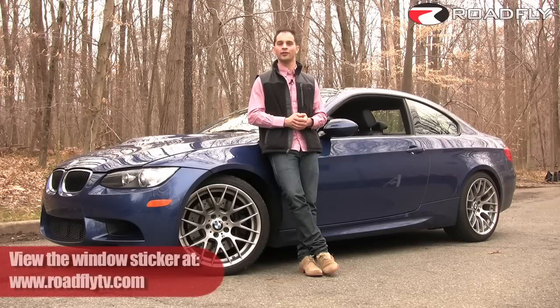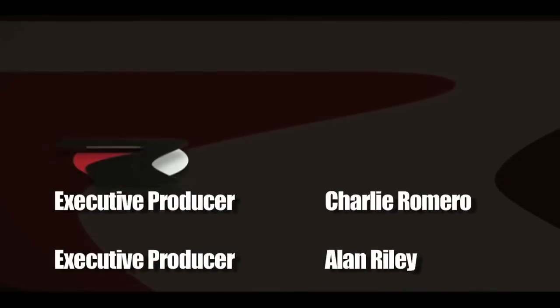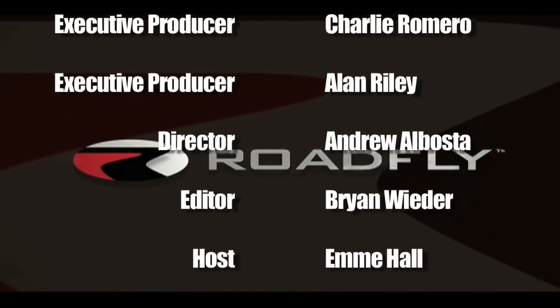I'm Ross Rapoport. Thanks for watching this episode of Roadfly TV. Please join our community by subscribing to our YouTube channel and leave me some comments — I would love to hear from you. RoadFly.com, the internet's best resource for buyers, sellers, and owners like you.